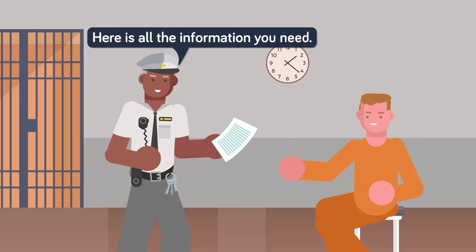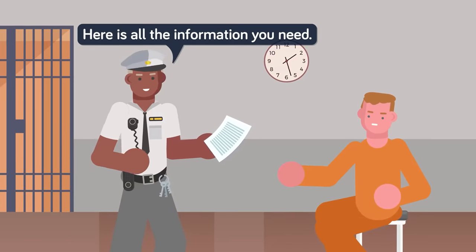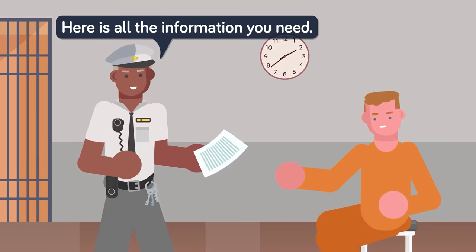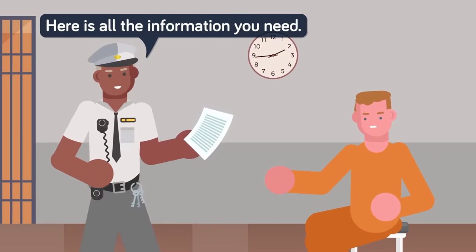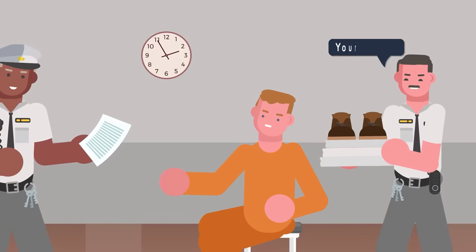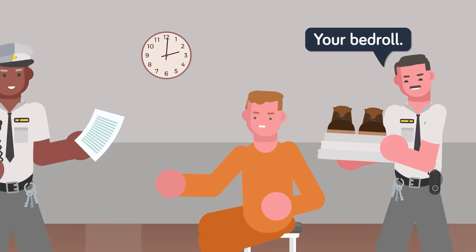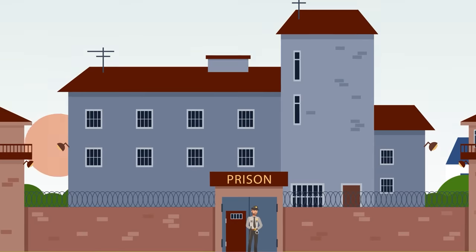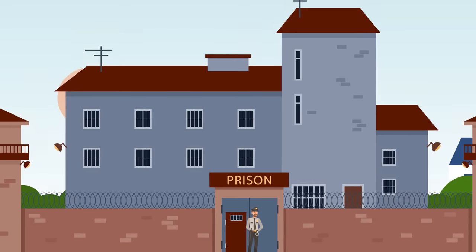The length and depth of orientation will vary depending on the institution. Some are thorough and give prisoners all the information they could ever need; others not so much. Sometimes the inmate just gets thrown into the mix without so much as a piece of friendly advice. After orientation, the inmates receive their bedroll, which contains sheets, blankets, towels, and shoes. This is all they'll be given besides the prison uniform on their body, so it's not uncommon for intake, the strip search, medical exam, and orientation to take six to eight hours.